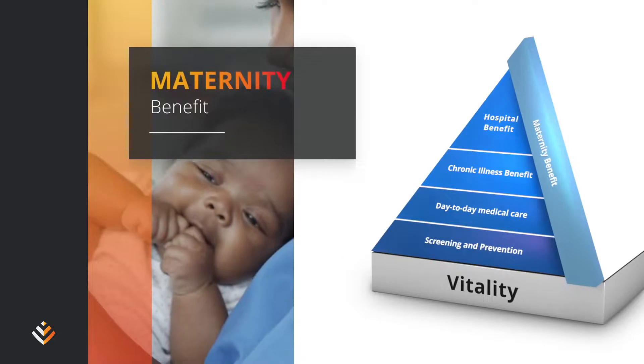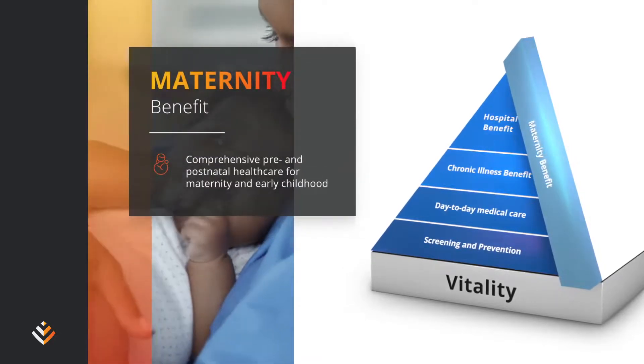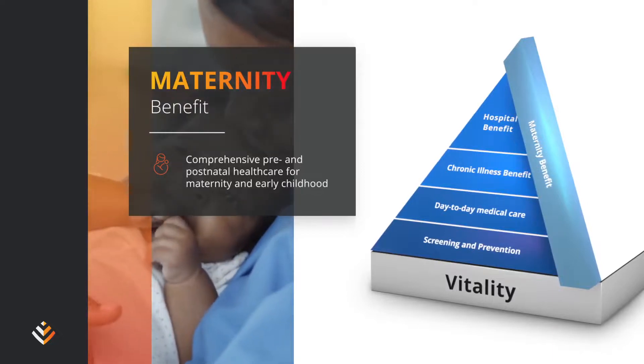You get comprehensive cover for pregnancy and the first two years of your baby's life when you activate the maternity benefit on the Discovery app or website.